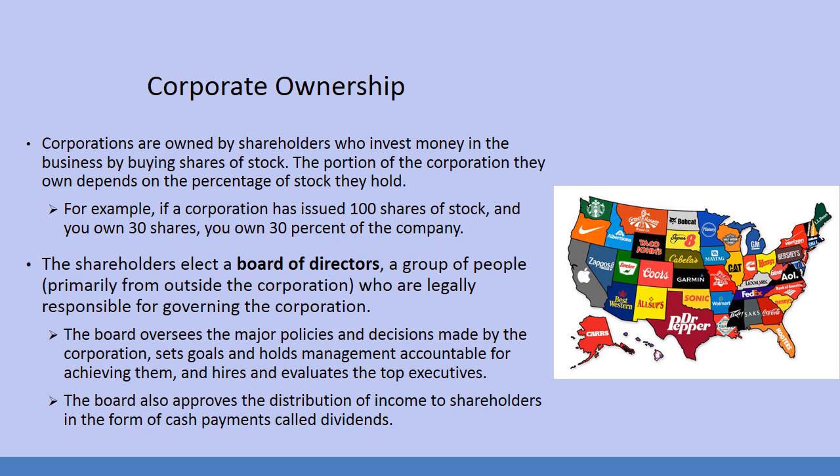Some of the largest companies in this country include Dr. Pepper in Texas, Coors in Colorado, Apple in California, Nike in Oregon, Starbucks in Washington, and of course Hooters in Florida.